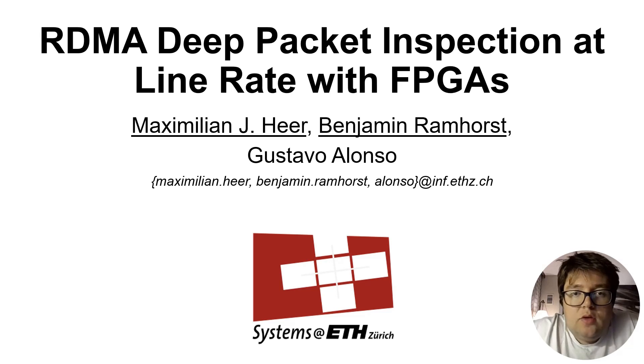Hey folks, we're Max and Ben from ETH Zurich and would like to present our work on RDMA Deep Packet Inspection at Line Rate with FPGAs.